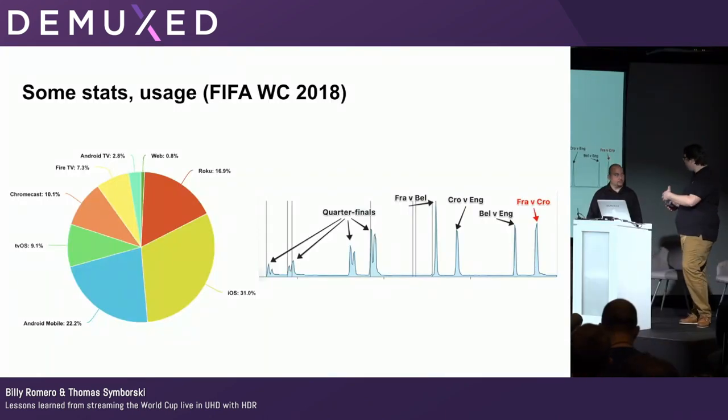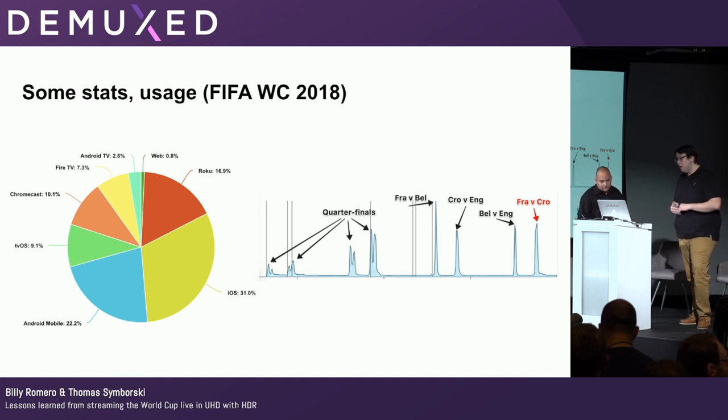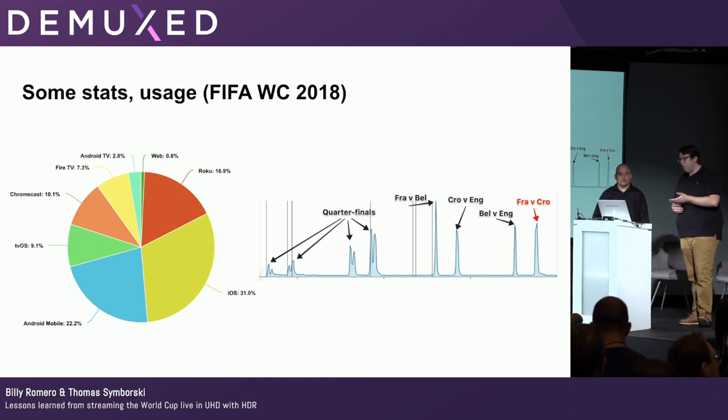Looking at the stats: the distribution of clients showed mobile adoption over 50% — the large blue and yellow pieces are Android and iOS — while those who experienced the full UHD HDR experience were in the minority. On the CDN request volume side, during the quarterfinals we had two games per day — morning and evening — creating two spikes, crescendoing at the France-Belgium semifinal, with traffic staying steady through the final.